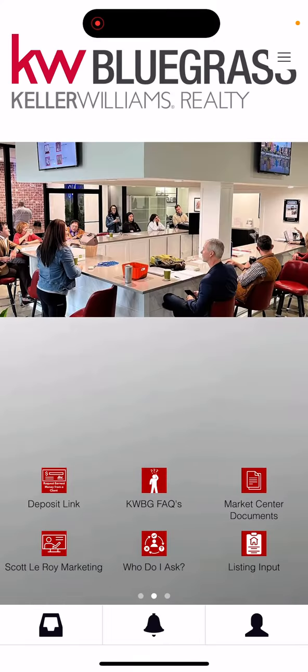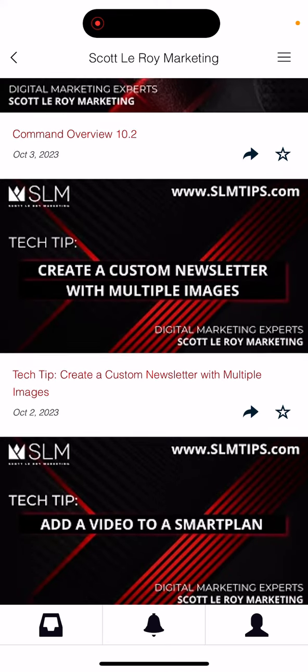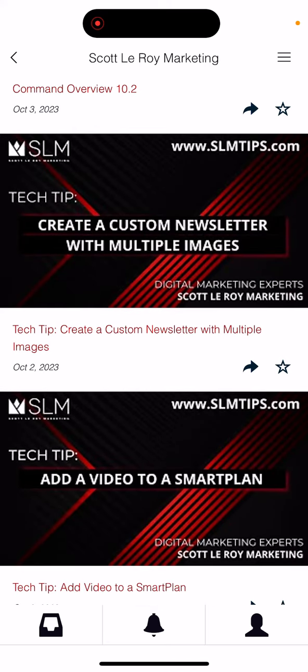If we scroll to the right, you'll see that there's a Scott Leroy Marketing tab. In order to access all of their training videos that are uploaded each week, you'll be able to click and watch directly through this app.